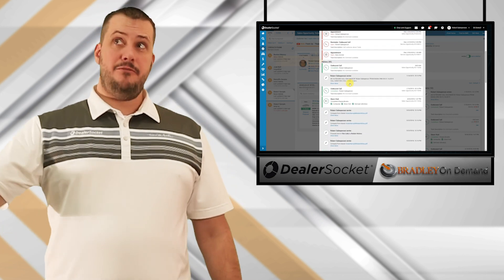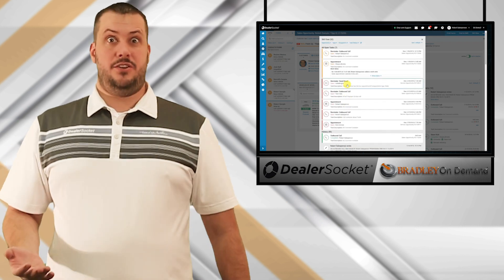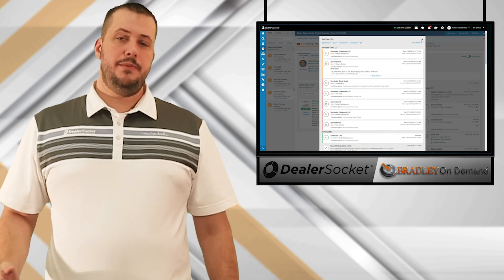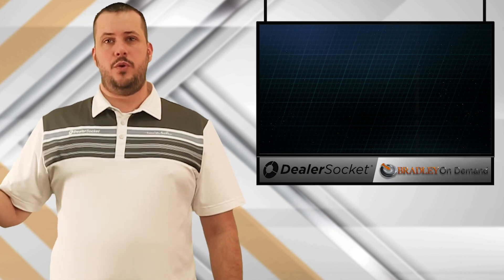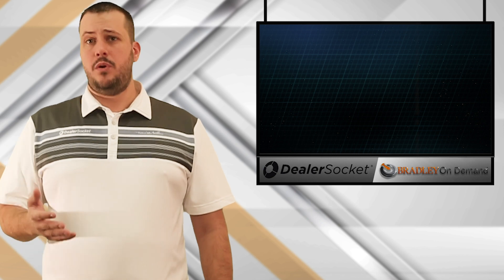Maybe yellow means they still have five remaining tasks but they sold a car. Red might mean they didn't complete their tasks as they should have, or they didn't sell a vehicle. You can define those criteria, and you can also define what thresholds you assign to them — for example, two yellows equals a red. All of this is completely configurable based on how you want to see your dealership work, and you can trial test it to see what works best for your team.